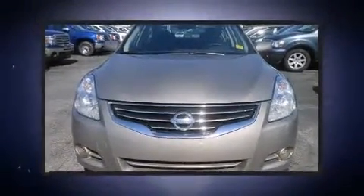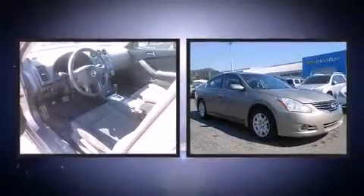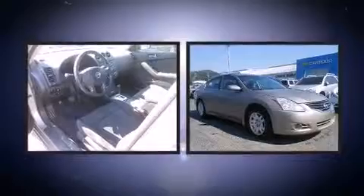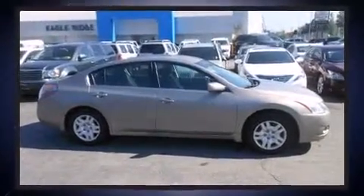Introducing the 2012 Nissan Altima. This four-door, five-passenger sedan still has fewer than 60,000 kilometers. It features a front-wheel drive platform, an automatic transmission, and a 2.5-liter four-cylinder engine.